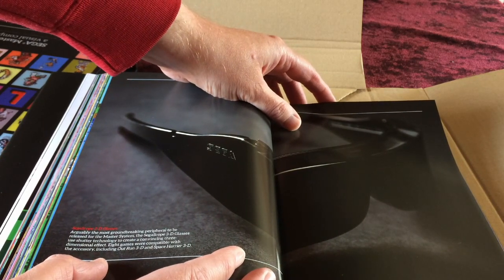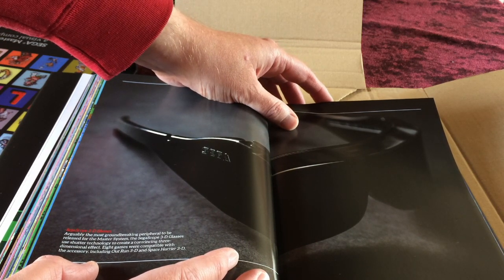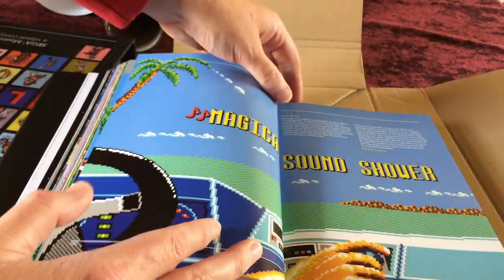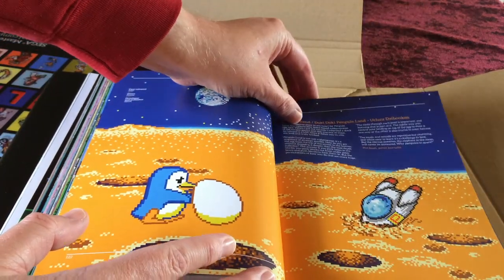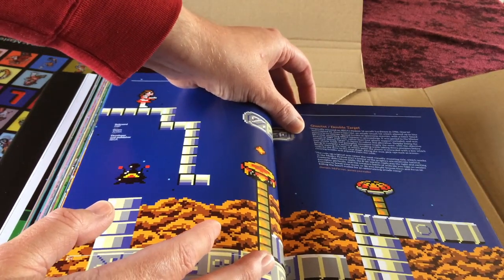The SegaScope 3D glasses use shutter technology rather than chromatic technology, and there are 8 games compatible with them, including OutRun 3D and Space Harrier 3D. Speaking of OutRun, Penguin Land — Doki Doki Penguin Land, Uchu Da Boltong — is covered. Then Quartet, a lesser-known Sega arcade game.